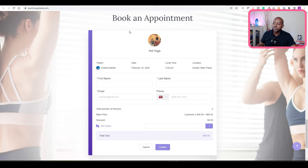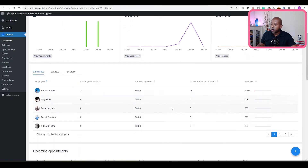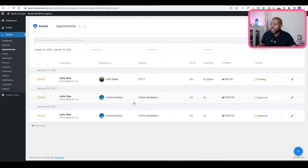Let's take a look at the back end for Amelia. Here is the dashboard where you can see at a glance all the important information — the number of appointments booked, a percentage of your booking load, whatever revenue you're getting, and what your employees have made. You can also check the calendar to see your bookings, the name of the booking, and which employee it's for, or check your appointments in a list view with location, duration, and so on. Amelia comes with a lot of features. It's a yearly subscription but constantly adding new features and integrations.